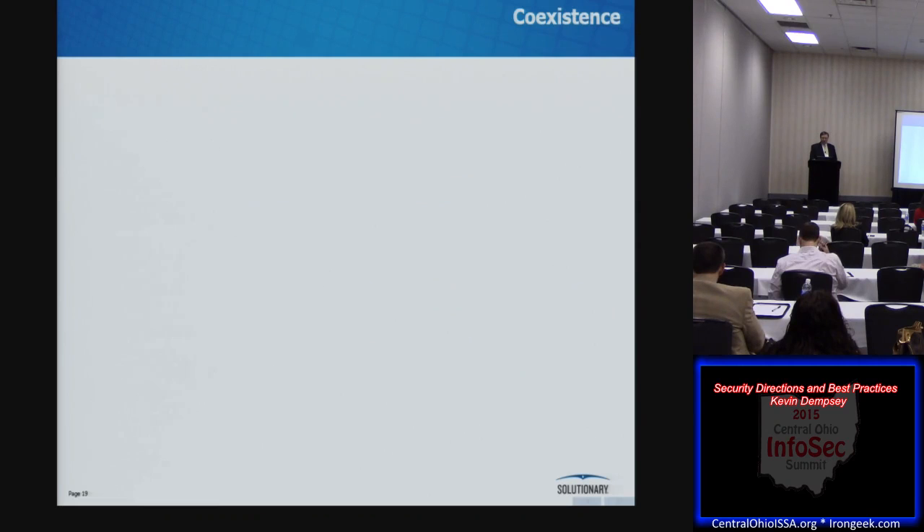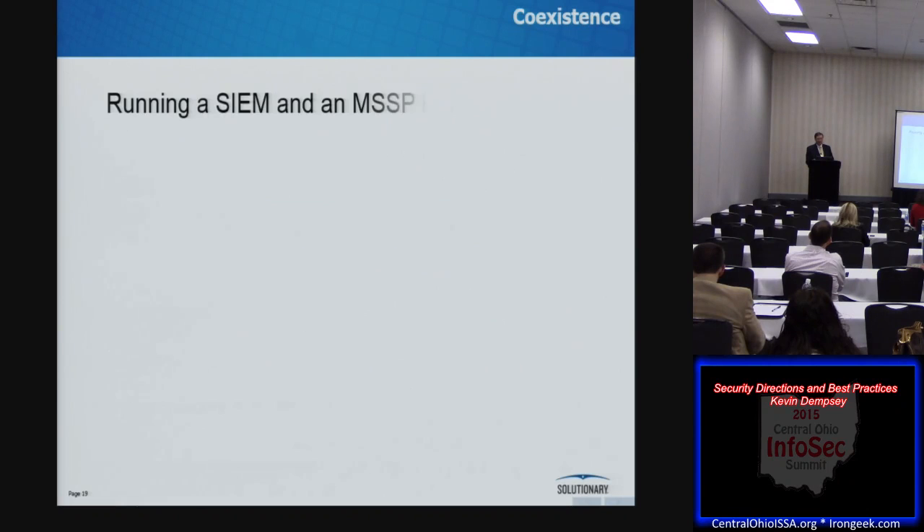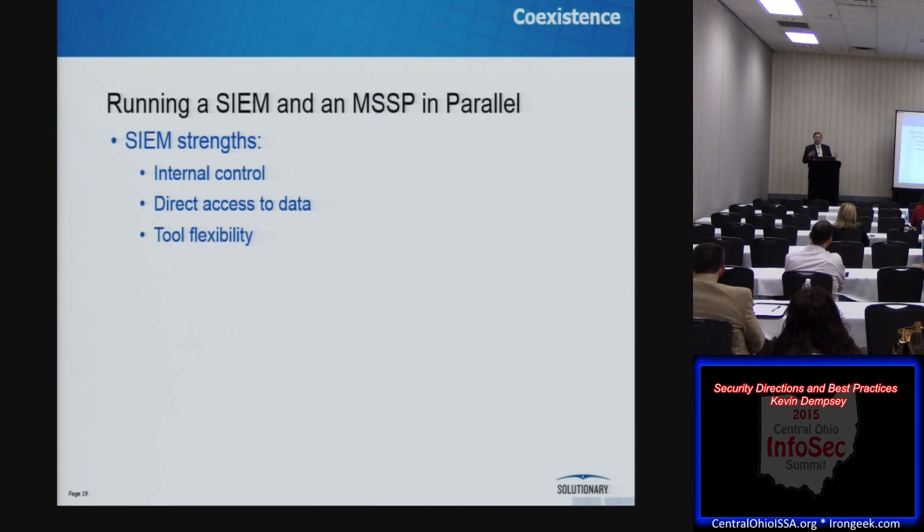When I first wrote this presentation a couple of years ago, this is where it ended. But what I've really seen in the last few years is a new model emerging. Depending on where you are on the budget and security-focus spectrum: for smaller, less security-focused organizations, this choice is really binary — you don't have the money or staff resources to do both, so you pick a SIEM or you hire an MSSP. For organizations with significant budget and security staff, we're seeing a move to a new model: coexistence between SIEMs and MSSPs. The strengths of a SIEM are internal control, direct data access, and huge flexibility. The challenges are the operational difficulties of tuning, monitoring, and staff retention.